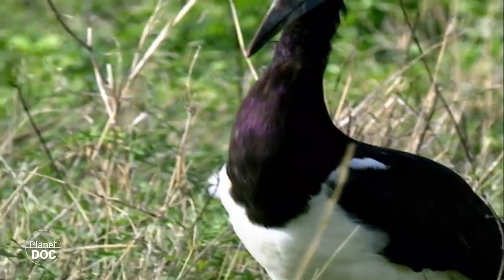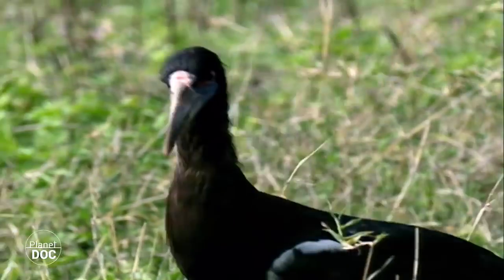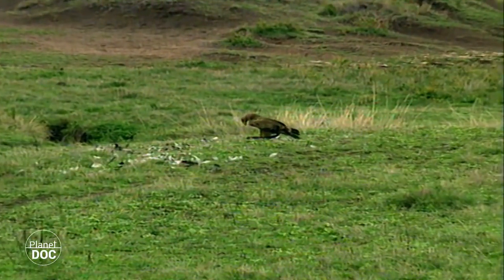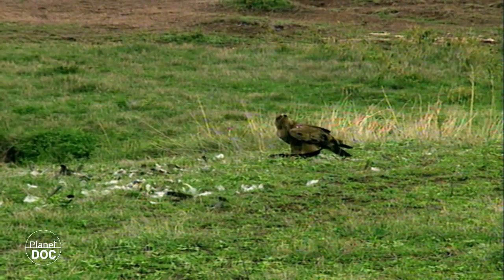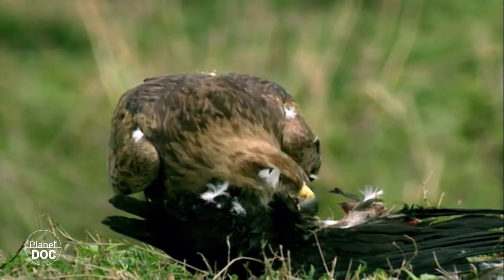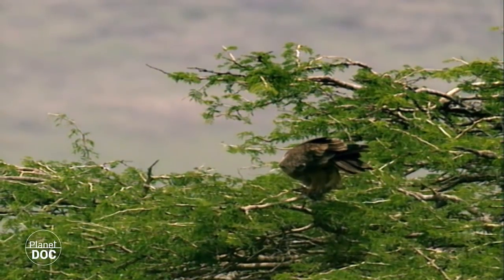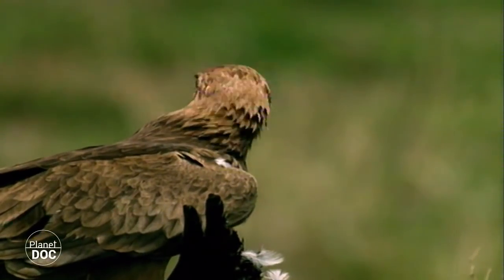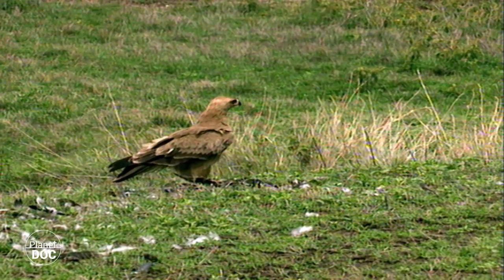In the world of birds, hunters and the hunted also live side by side, and the abdim stork has its airborne version of the lion to contend with — the eagle. A rapacious eagle has captured a young stork. Once the prey has been overcome, the eagle has to eat as quickly as possible. On the ground, the eagle is vulnerable and may be seen and attacked by other predators. Having satisfied his appetite, the eagle will seek the protection of the trees, and will even leave his catch behind if it is too difficult to take it with him.